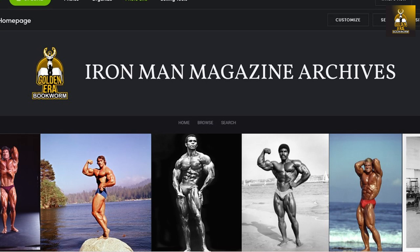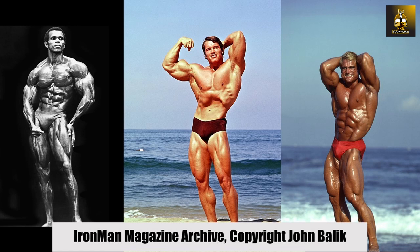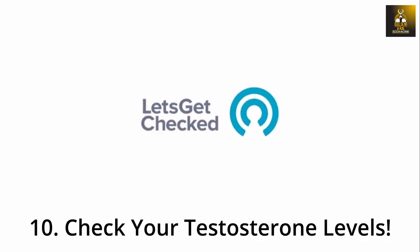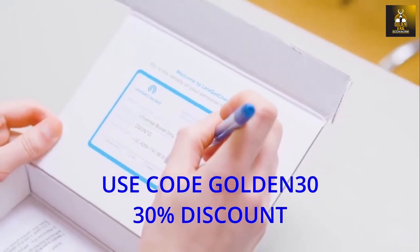For bodybuilding posters for your gym or office, check out ironmanmagazinearchive.smugmug.com for high quality posters featuring legends such as Arnold, Frank Zane, Sergio Oliva, Serge Nubret, Tom Platz, and Larry Scott. As a natural bodybuilder, it is imperative to know your testosterone levels as they reflect the anabolic environment created by your diet and training. I would highly recommend the Male Hormone Test Kit from Let's Get Checked — use code GOLDEN30 for a 30% discount to know how well your body is anabolically primed to build muscle.